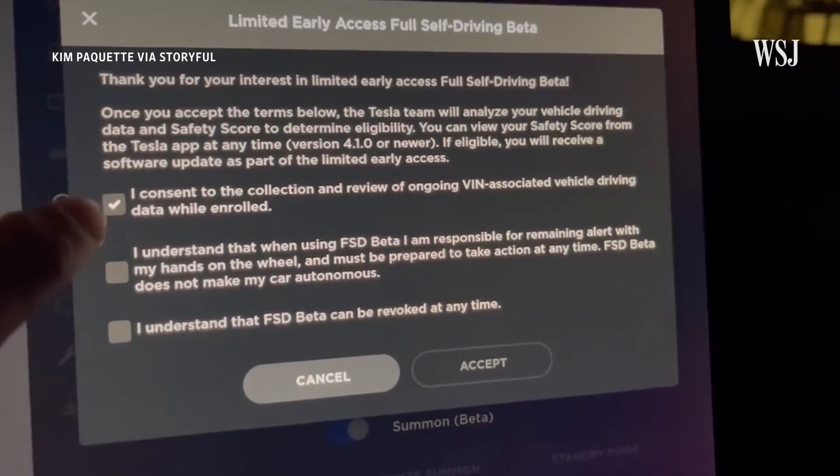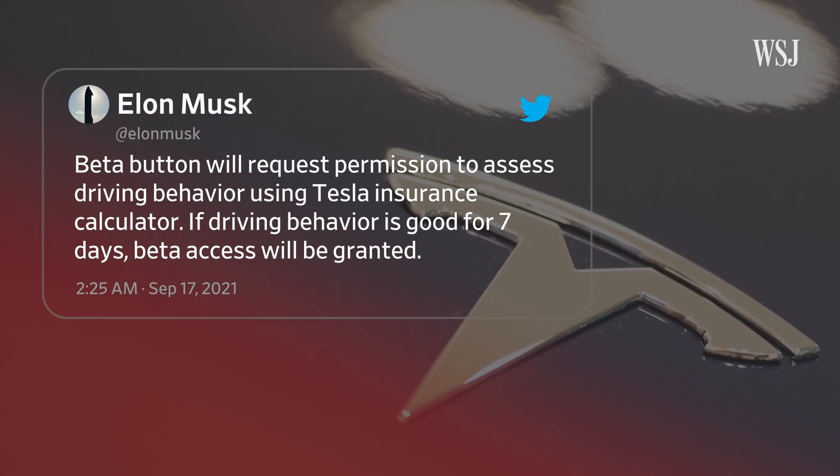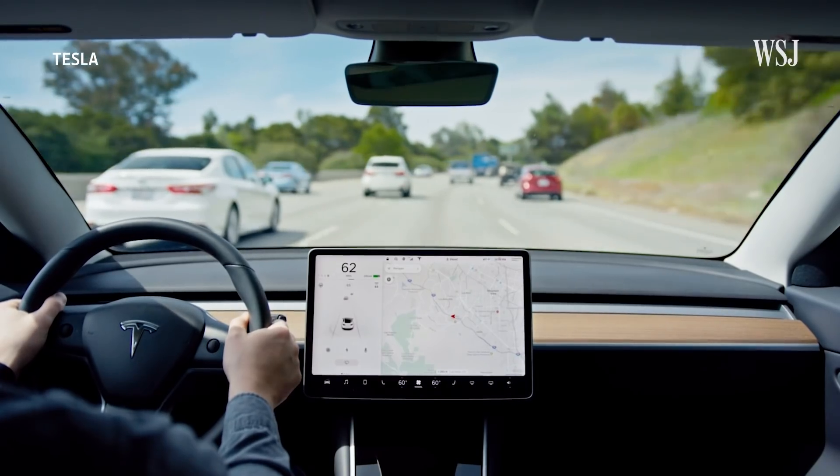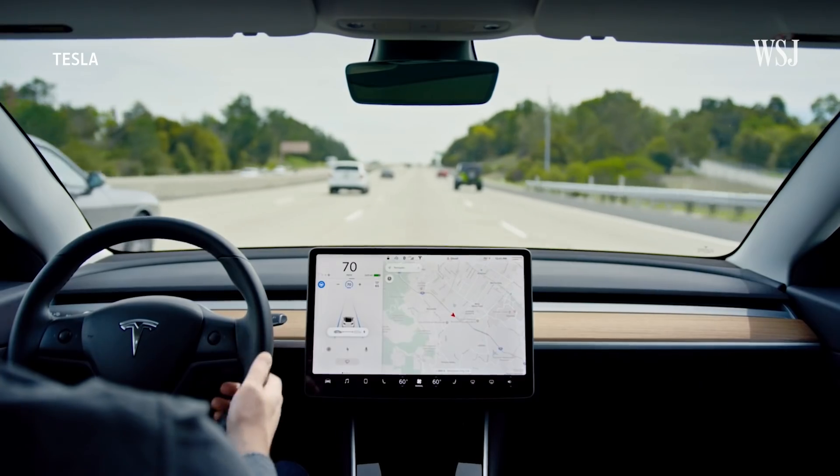Drivers have now been able to request the feature, but CEO Elon Musk said they would only be granted access after having their driving habits evaluated. Tesla has said it's taking into consideration a variety of factors, including things like hard braking or aggressive turning, and it's using those inputs to come up with a safety score that will be used to prioritize who gets access. Tesla plans to release this upgrade to drivers progressively, around a thousand a day, based on their safety score.